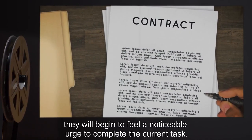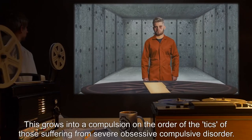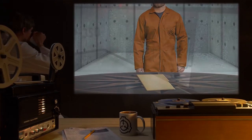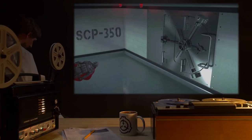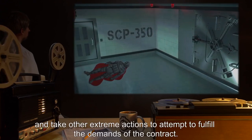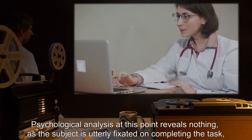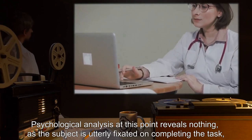This urge grows into a compulsion on the order of the tics of those suffering from severe obsessive-compulsive disorder. Should the subject be prevented from completing the terms at this point, the subject will begin to lie, steal, kill, and take other extreme actions to attempt to fulfill the demands of the contract. Psychological analysis at this point reveals nothing, as the subject is utterly fixated on completing the task to the exclusion of all else.